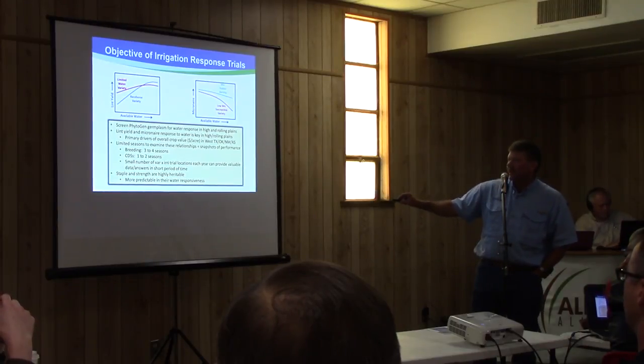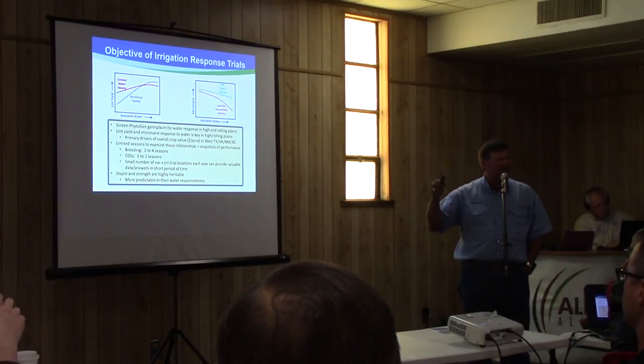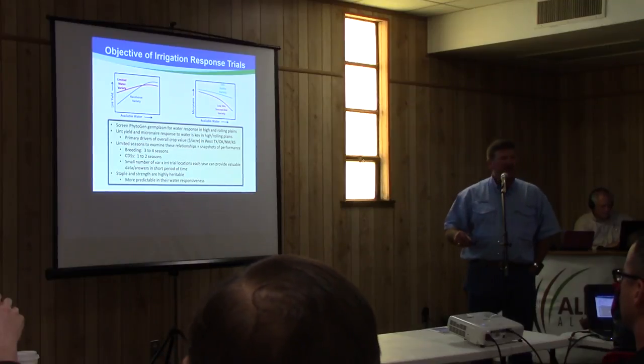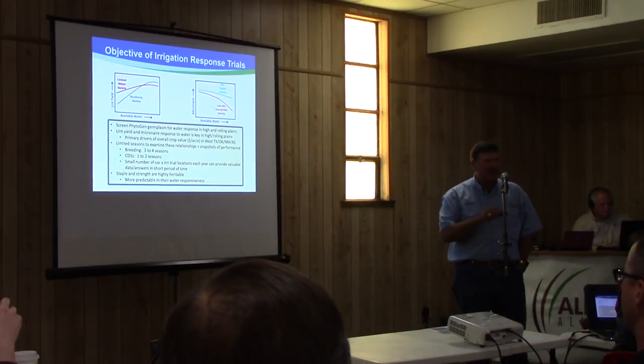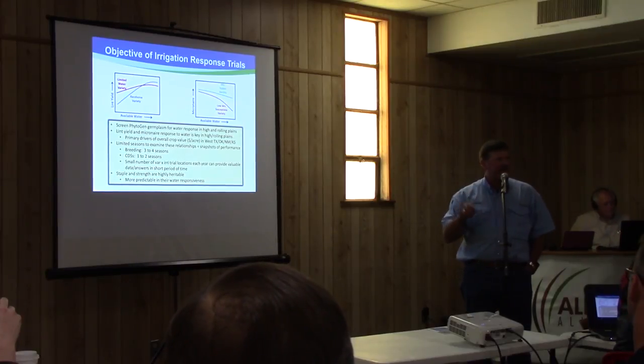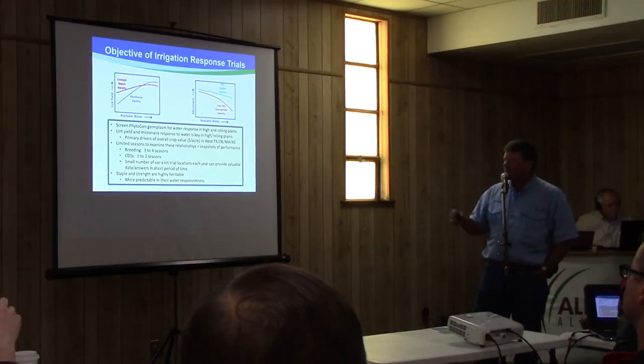Staple and strength — we look at that, but those are highly heritable, and they're a lot more predictable than water responsiveness. But I had been surprised at some of the strength stability out of some of these varieties that Jacob mentioned before, and we'll look at that briefly.